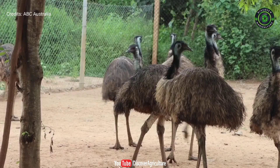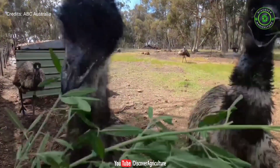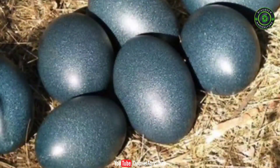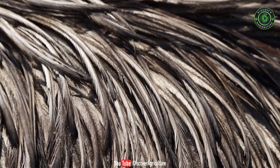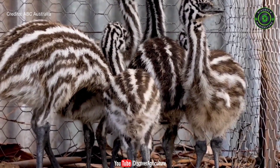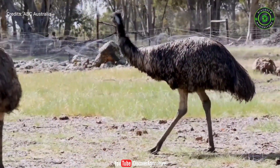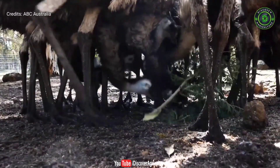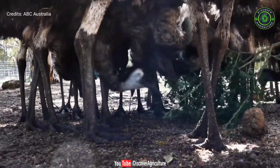Emu farming is a popular and lucrative business model. Emus are large-sized poultry birds of the ratite group and have high economic value. They produce valuable eggs, meat, oil, skin, and feathers.